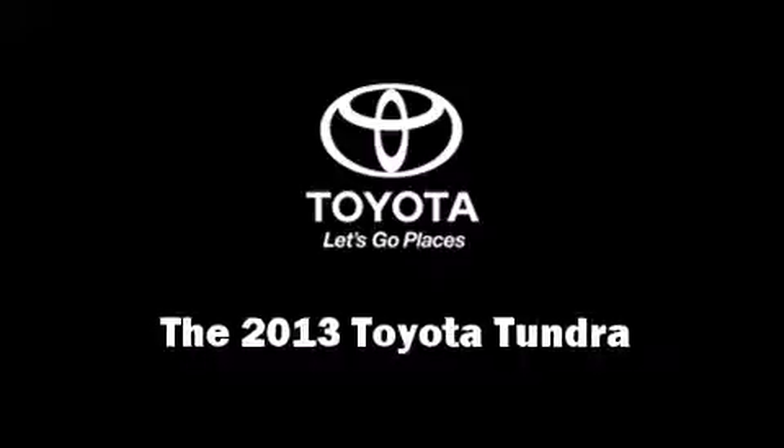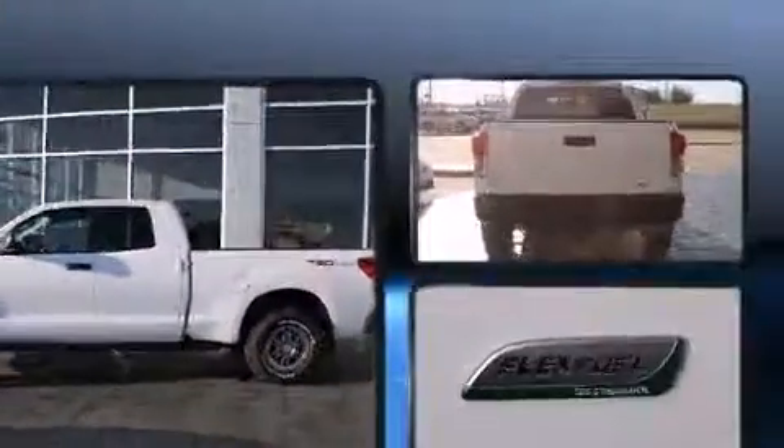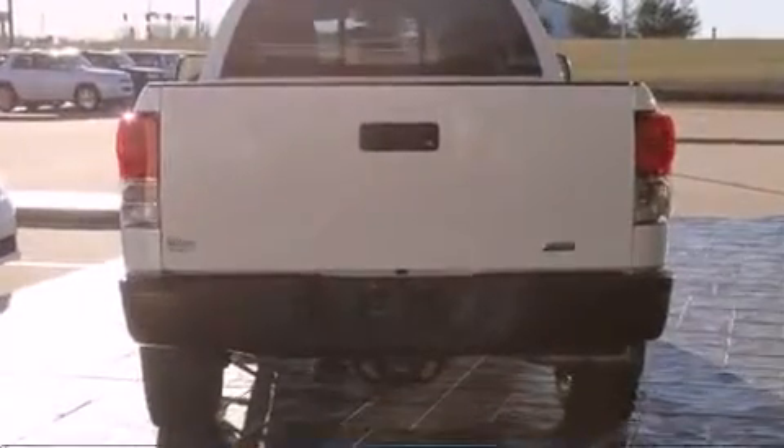Take command of the road in the 2013 Toyota Tundra. It features an automatic transmission, four-wheel drive, and a powerful eight-cylinder engine.